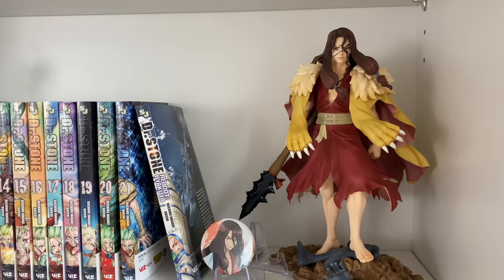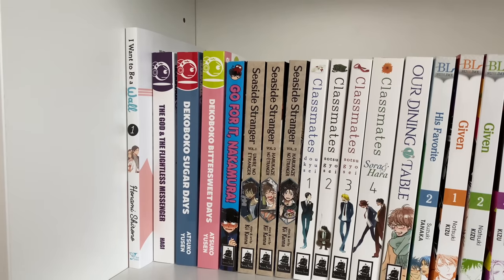And then I have my Tsukasa scale figure, the pride and joy of my collection. If you guys saw my last video where I unboxed him, I'm still just as obsessed with him. He is such a stunning figure and I'm so excited to have him in my collection.